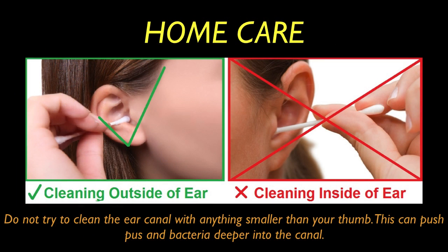Home care: Do not try to clean the ear canal with anything smaller than your thumb. This can push pus and bacteria deeper into the ear canal.